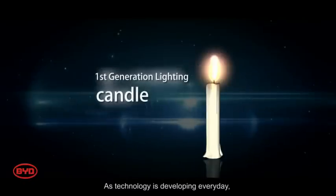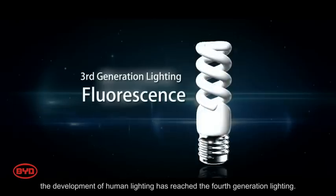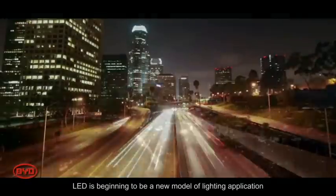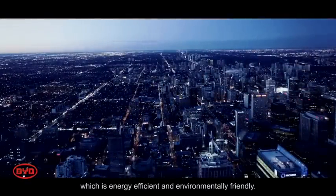As technology is developing every day, human lighting has reached the fourth generation. LED is becoming the new standard of lighting applications, which is energy efficient and environmentally friendly.